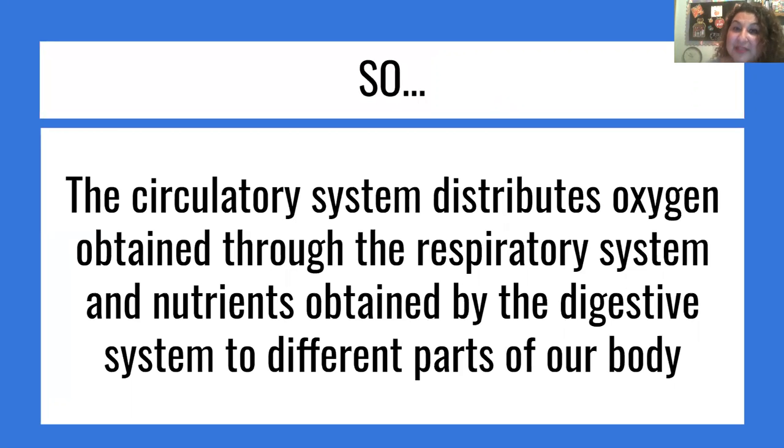So that's how these three are related. I hope this helps you understand a little better, and I will see you next time.